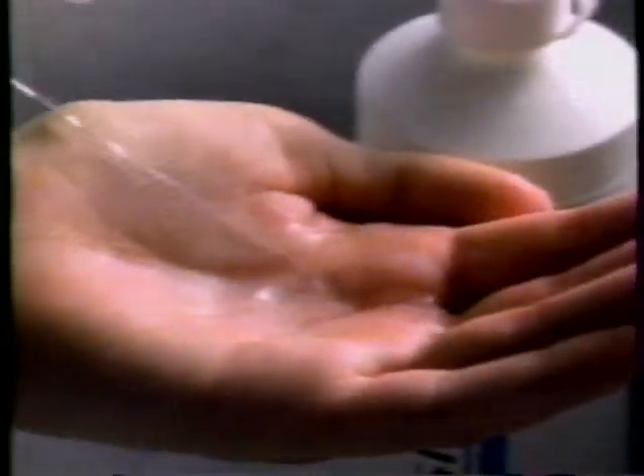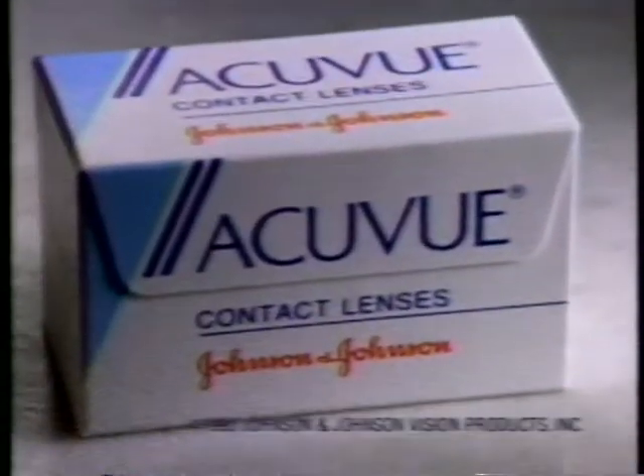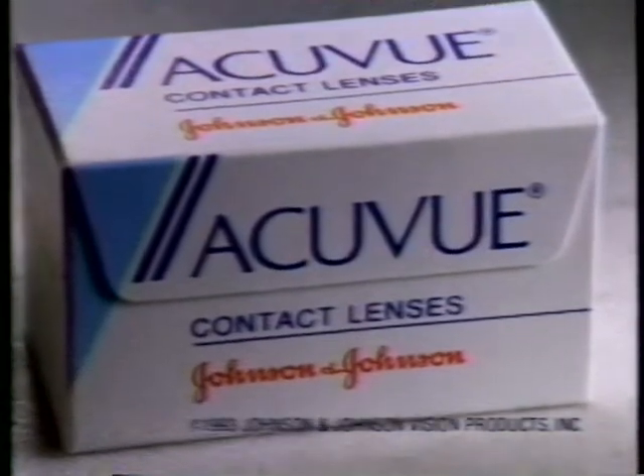You put the left one in, you take the left one out. You put the right one in, and you shake it all about. You do the hokey-pokey, and you turn yourself around. That's what it's all about. Why go through all this hokey-pokey when there's Acuvue Disposable Contact Lenses from Johnson & Johnson?